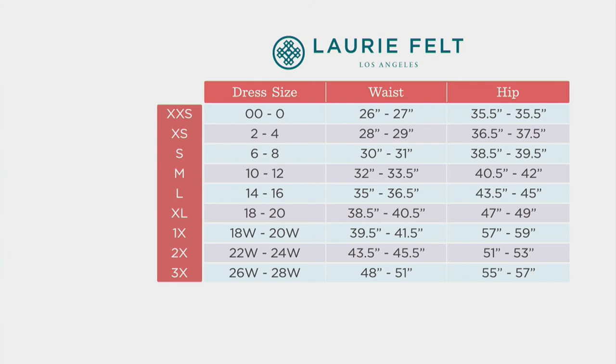Just a general idea of the sizing for the Lori Felt collection — basically stay with your regular QVC size if you know what that is.